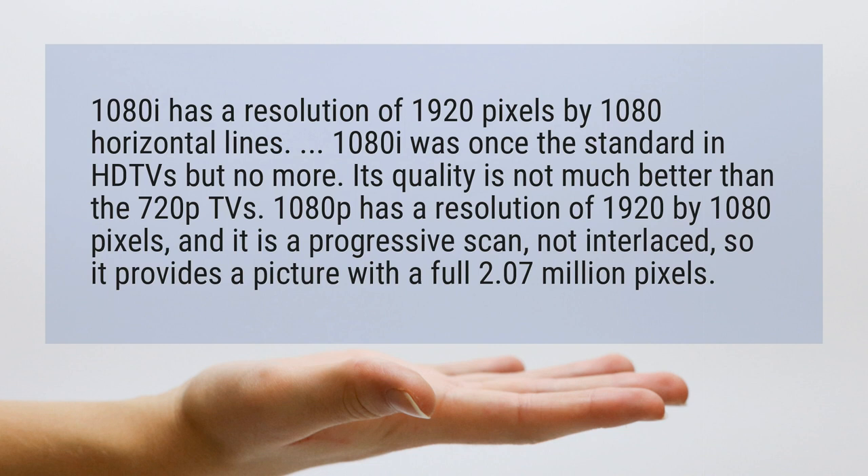1080i was once the standard in HD TVs, but no more. Its quality is not much better than the 720p TVs.